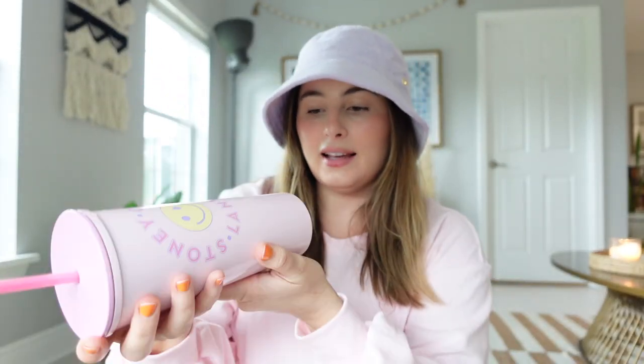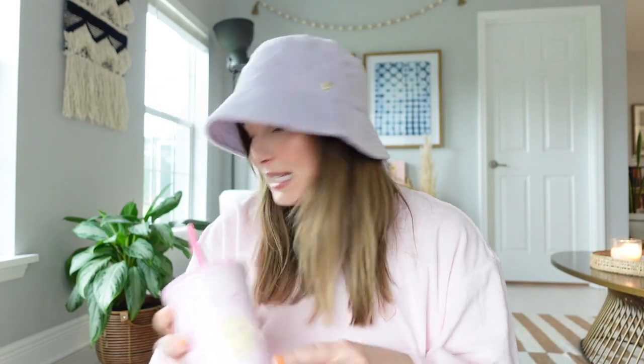Now let's get into the rest of the stuff. I had to get this cute little pink cup that says Stony Clover Lane on it with a little smiley face — the other side is plain, it comes with a straw and a really cute darker pink lid. I was having a hard time deciding between blue and pink, but since I got so many other pink things it just made sense.